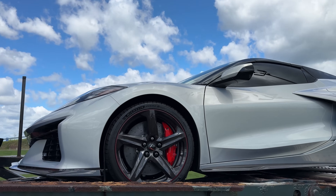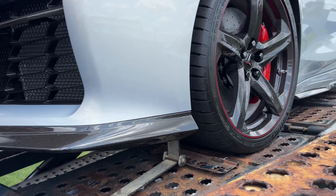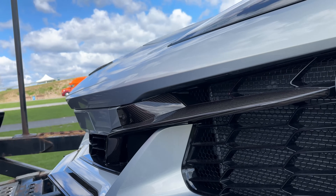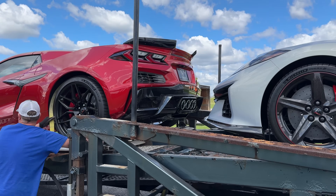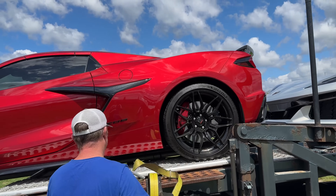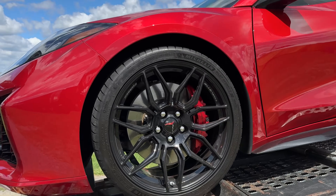The windows are already tinted. It's got the carbon fiber front splitter and side skirts, and the front grille pieces as well. And then we've got a red mist metallic with the chrome tip exhaust, black wheels, and edge red calipers — this is a beaut.